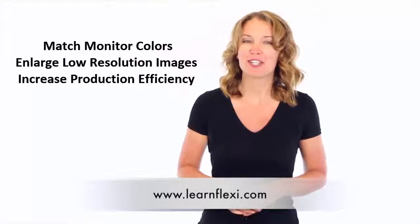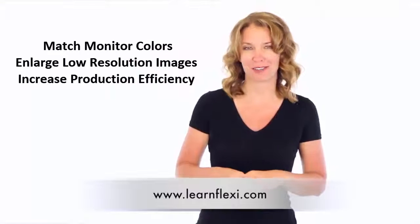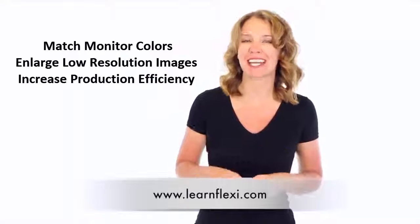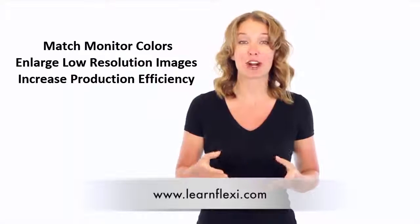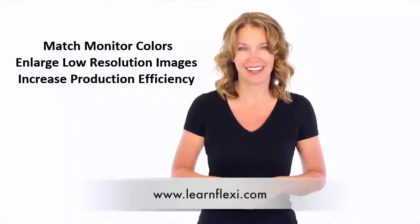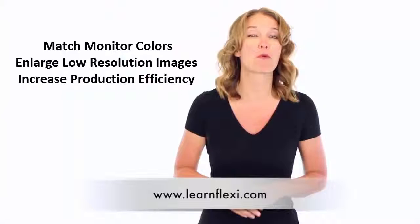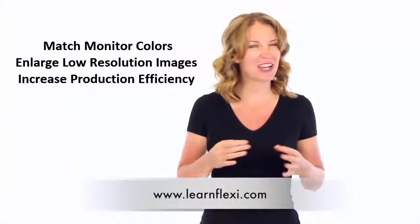Think about it — what if we could teach you how to match your monitor colors with your printer output? What if we could show you how to take a tiny low resolution image and enlarge it to 10 feet or more without loss of quality? What if we could show you how to become 10, 20, or even 30% more productive in your shop in just one day?